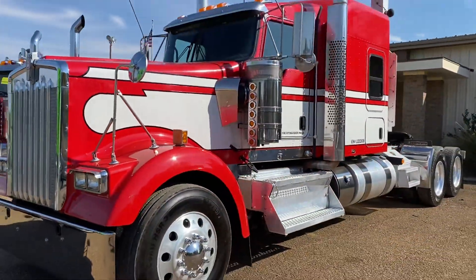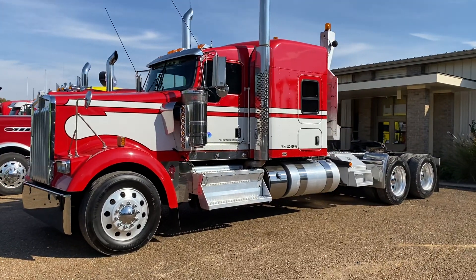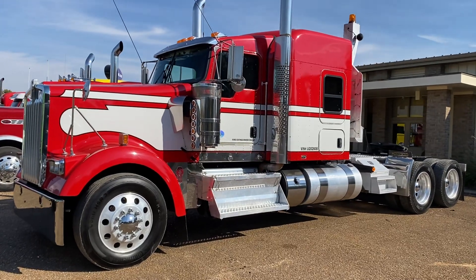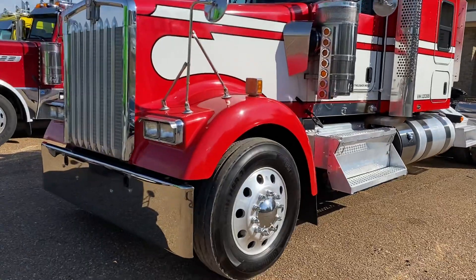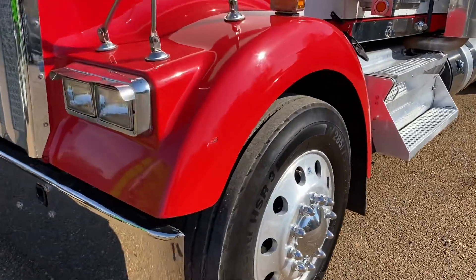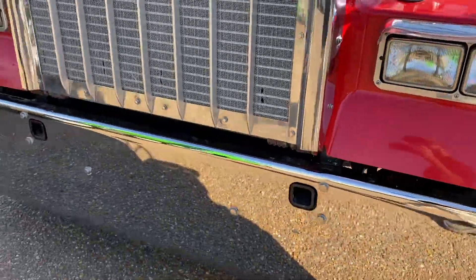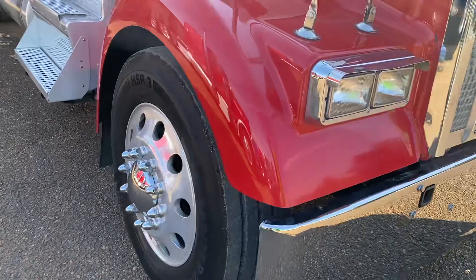Really cool color combo, paint scheme set up on this one. I like the air cab flat top as well — you can stand up in it, but it's still got that flat top feel. Only real scratch on it is that one right there. A couple rock chips on the front, nothing weird.